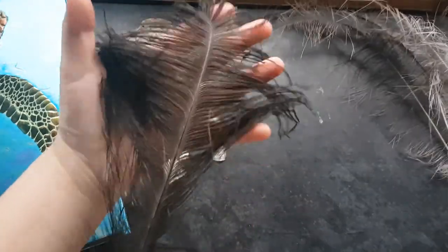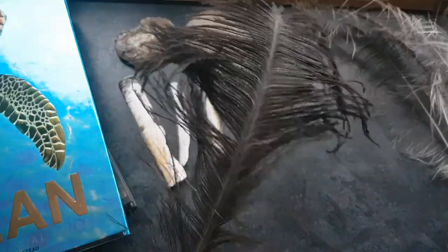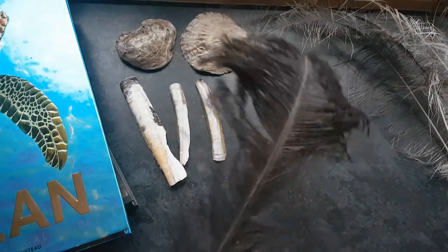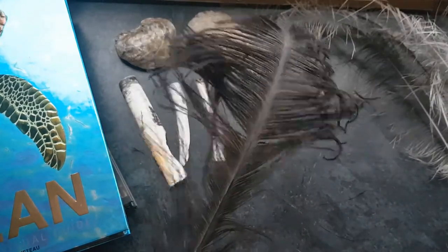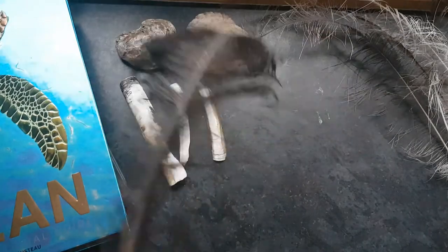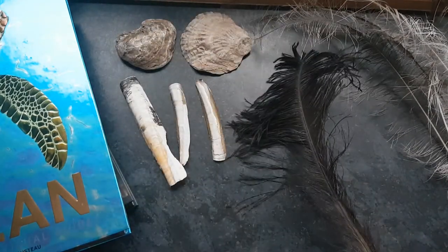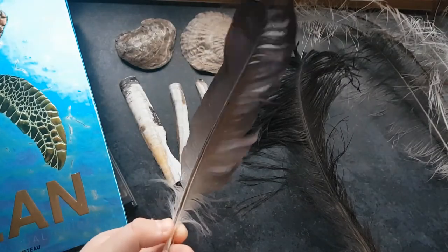This is an ostrich feather. I found this when I was in South Africa — or I might have picked it up when I worked at the zoo, I'm not sure. I know that we did find lots of feathers in South Africa. This one is from a Hadidah Ibis.